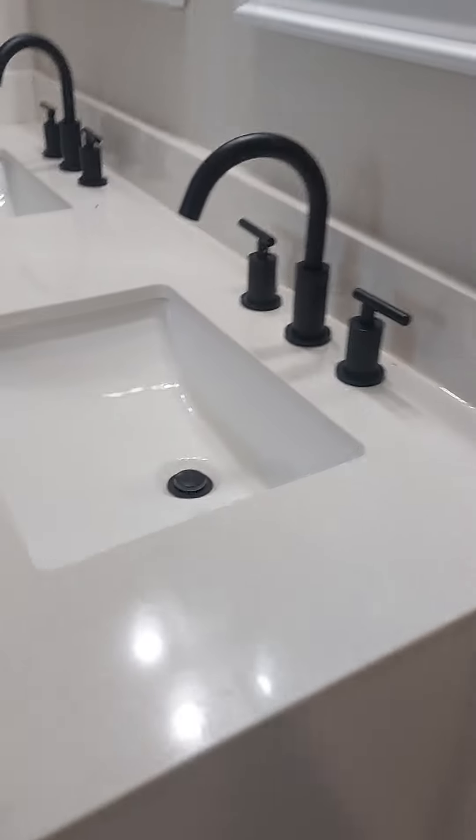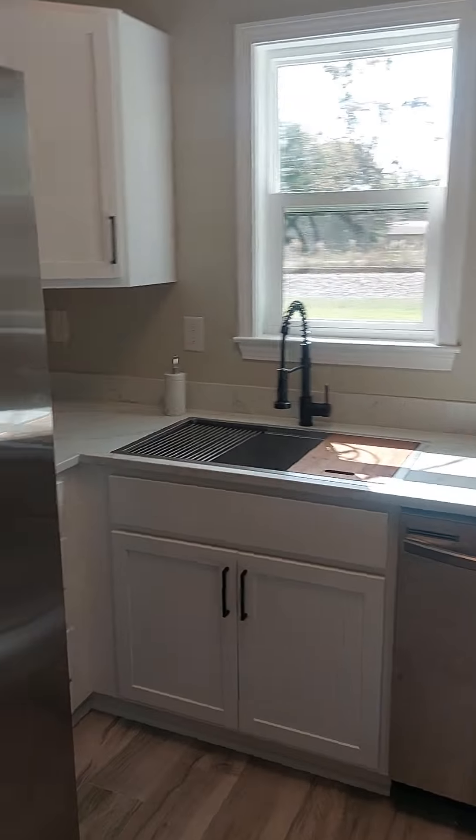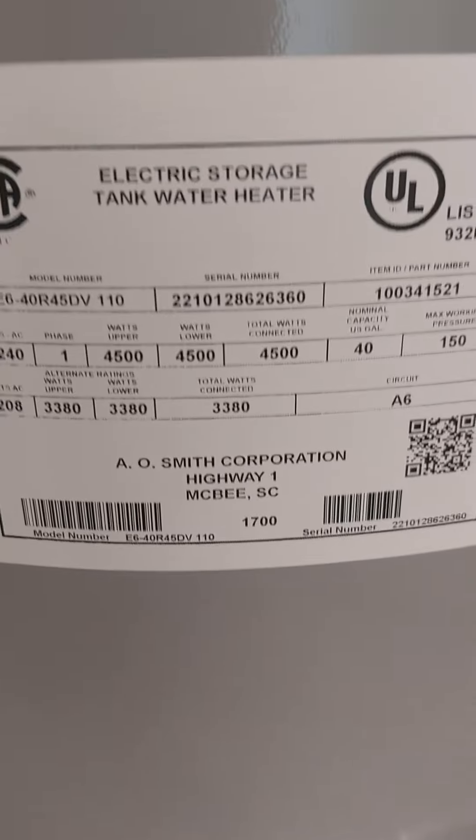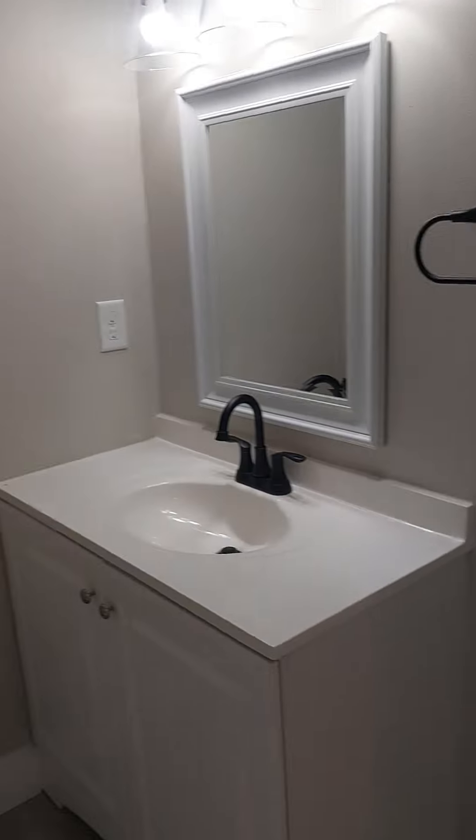The sink — quartz. That's real quartz, that's nice. The window. There's your laundry with it — 2022. And the other full bath.